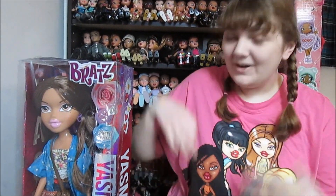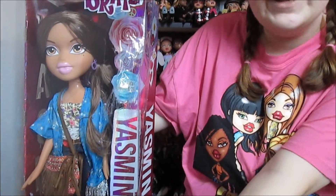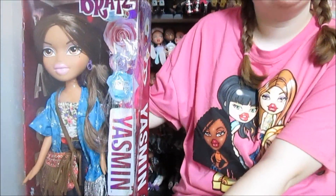Hey everyone! It's Banana and today I'm going to open up and review this Bratz 2015 Large Yasmin. We found her at a flea market recently — if you haven't seen that video, I will put a link in the description.